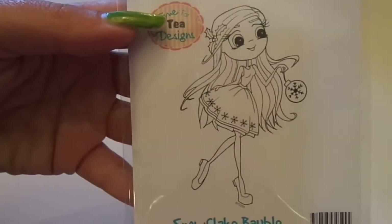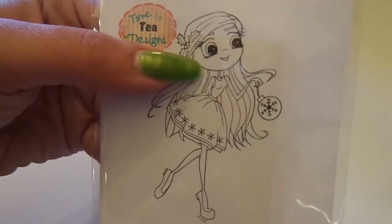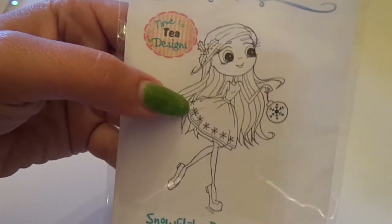I also got some of the new Time for Tea designs by Whimsy. I got the Snowflake Bauble, and these are so pretty — I just love them. When they're all colored, the hair and their eyes look so cute.